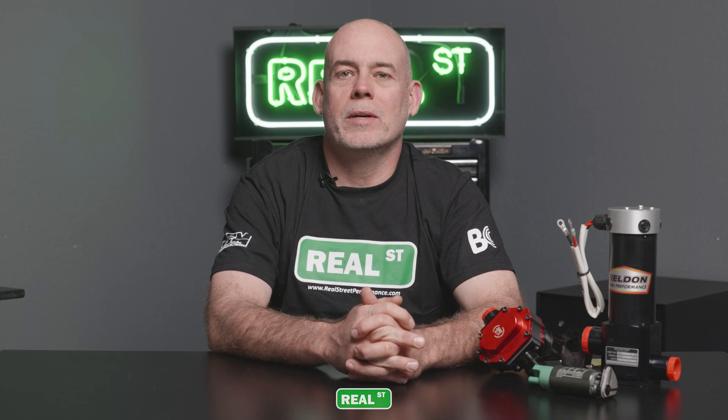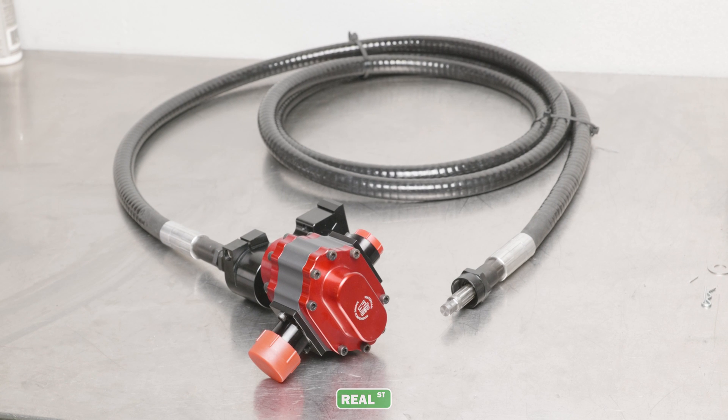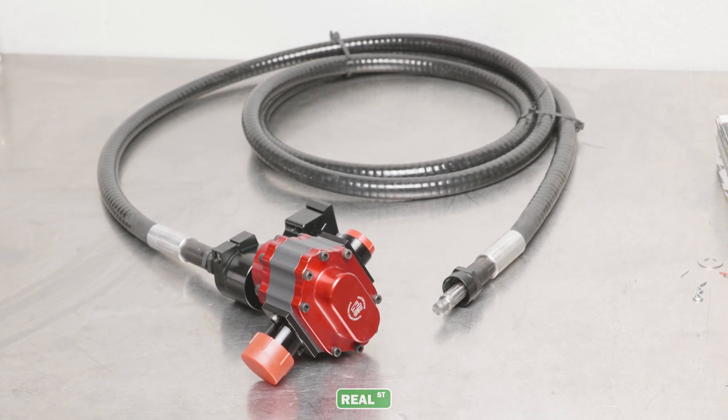Hi, I'm Jay from Real Street Performance. Today we're going to talk about the differences between an electric fuel pump and a mechanical fuel pump, and when it's the right time to move to a mechanical fuel pump.